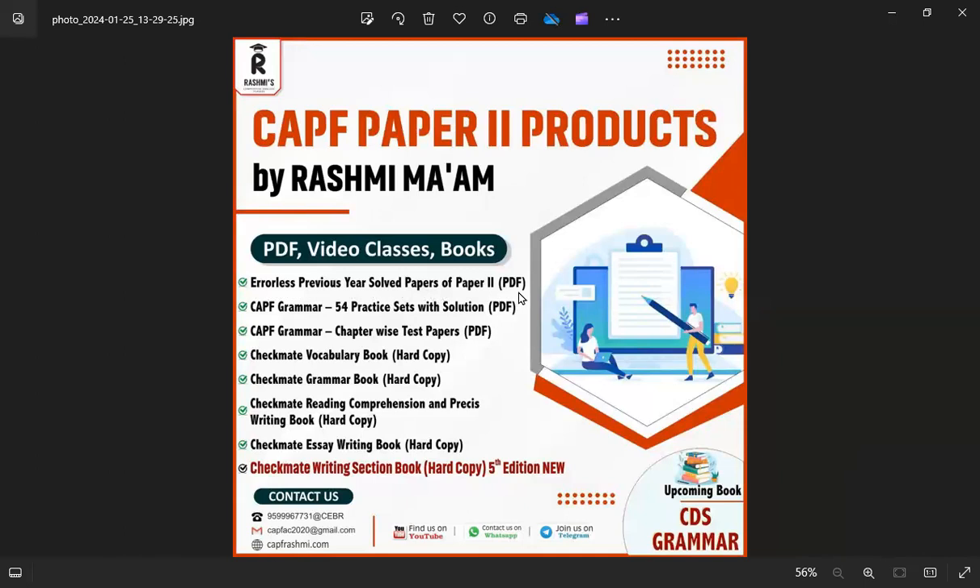You can see that you can also get the previous year solved papers of Paper 2 on the website.